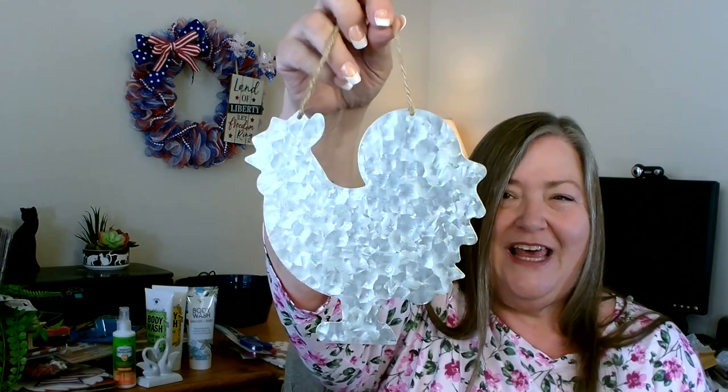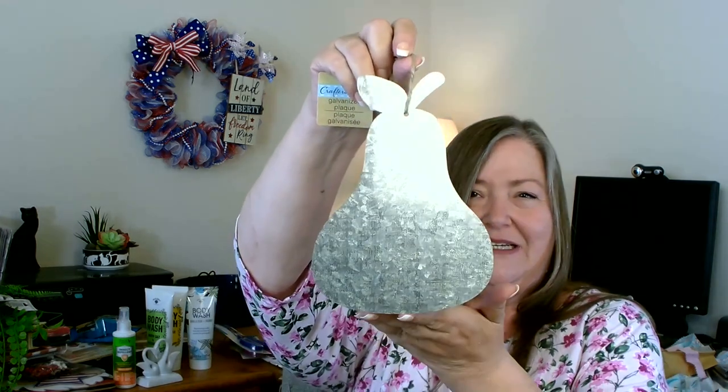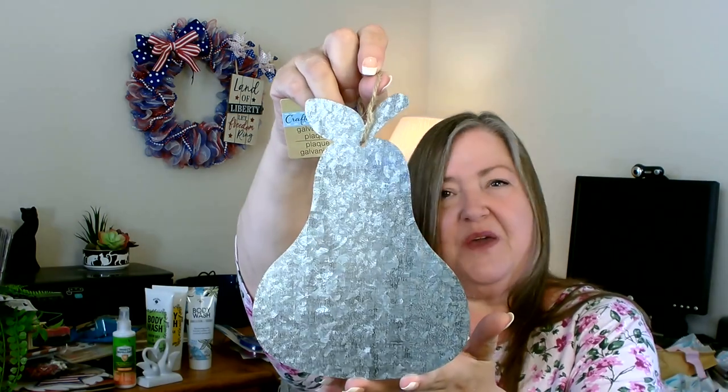I was really happy to finally find the galvanized items in my store — I've been looking for a while. I found the little rooster, the cow, and the pig. I think these are so cute — I really like the shapes and the fact that they're simplistic. I was happy to find those and grabbed one of each. Then I was also happy to find a nice big galvanized pear — I'm thinking fall for this, as pears and apples and citrus always give me that fall feeling.